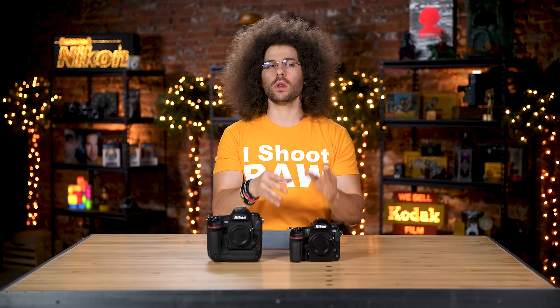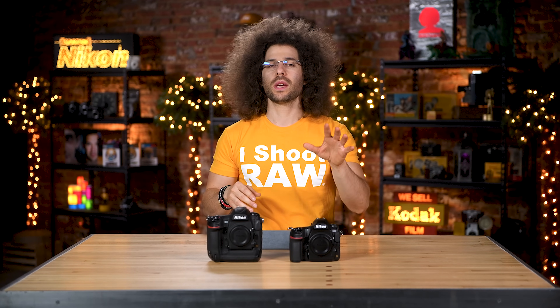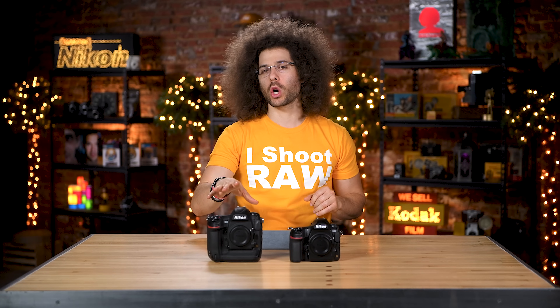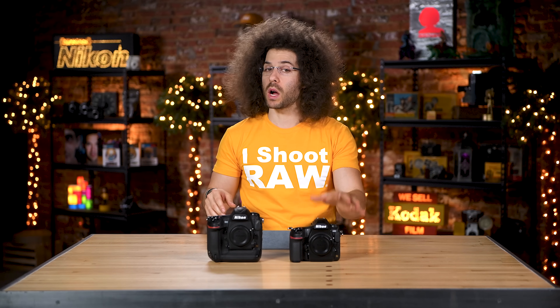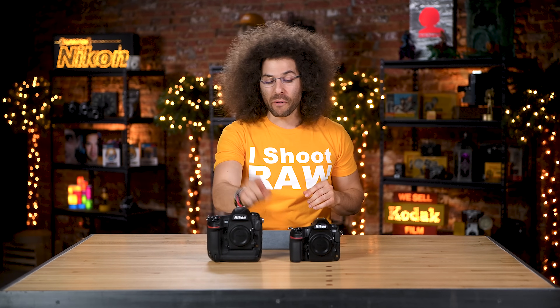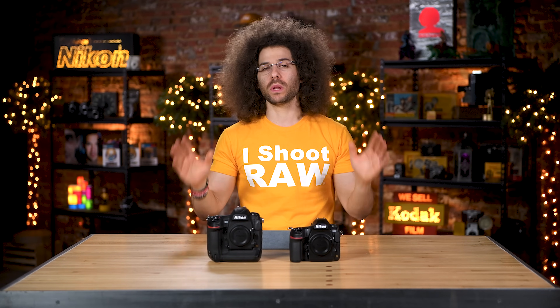Before I jump into the specs, I want you to know that the D850 was released in September of 2017, and the D5 was in March of 2016. It's much newer, so at some point there will be a D5S and a D6 out before this D850 gets replaced. But right now, let's take a look at the specs starting with the image sensor.